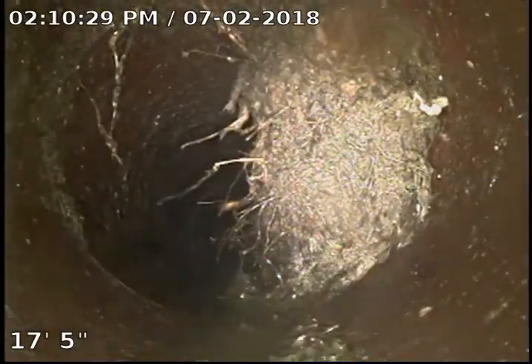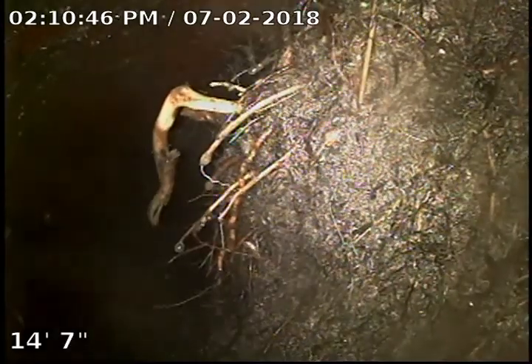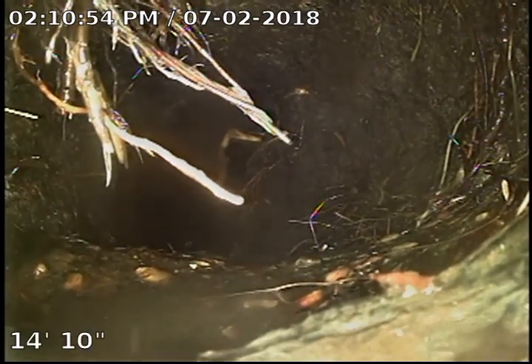There's our first or second root obstruction again. This is a large mass right here, to the point where my camera has to move out of the way to get through it. The drain machine has been run numerous times — you can tell the roots have been ripped off. Thick, heavy roots.